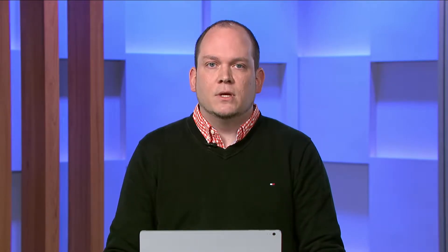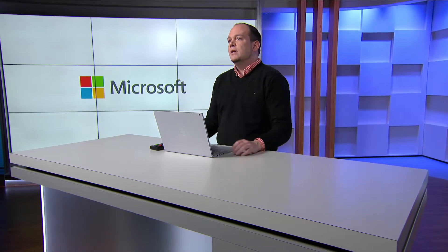Let's jump into our key investment areas for this April 2019 release, and it starts with intelligent support. As part of the core customer service updates, we're making investments across usability, extensibility, and fundamentals. Key enhancements include usability improvements to the case form, the timeline control, and SLA timer, supporting Microsoft Edge and Chrome in the unified service desk, and making the case resolution dialogue extensible. Knowledge enhancements include the ability to create and leverage knowledge-based templates, and analytics to empower organizations to keep their knowledge base up-to-date.